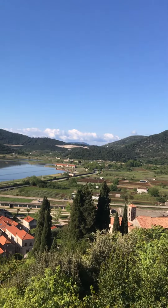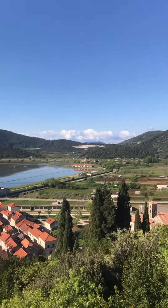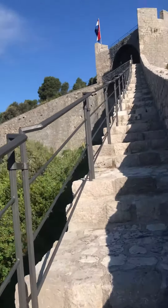I know when I've come into land in Dubrovnik, I've come this way in and I've seen Ston from the plain. Because obviously this castle stands out.